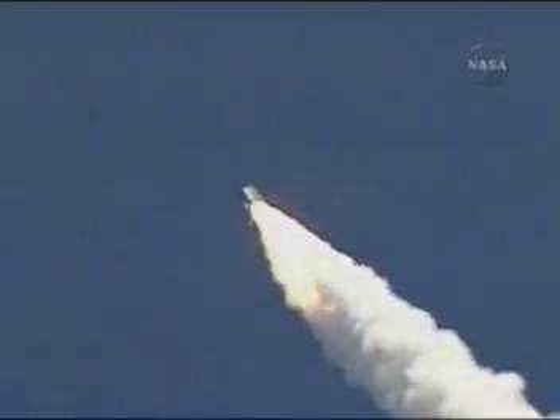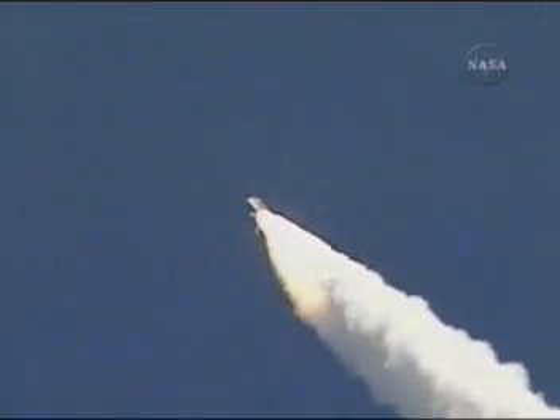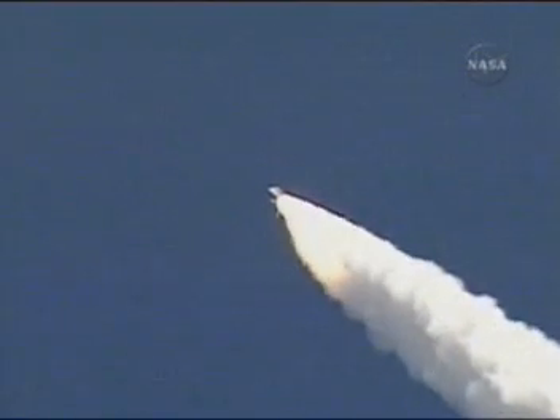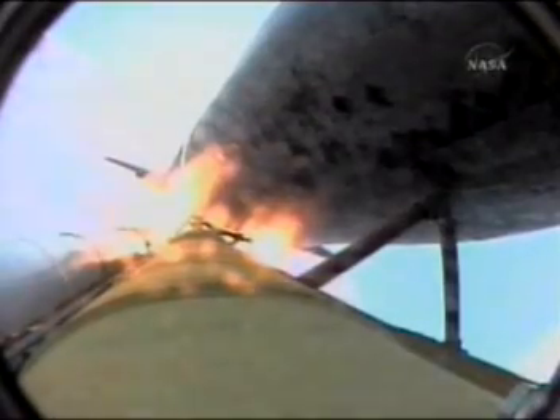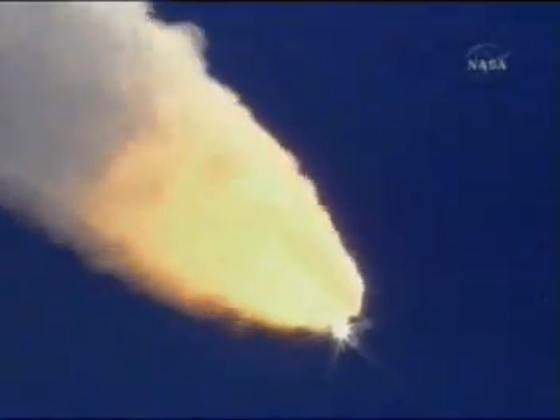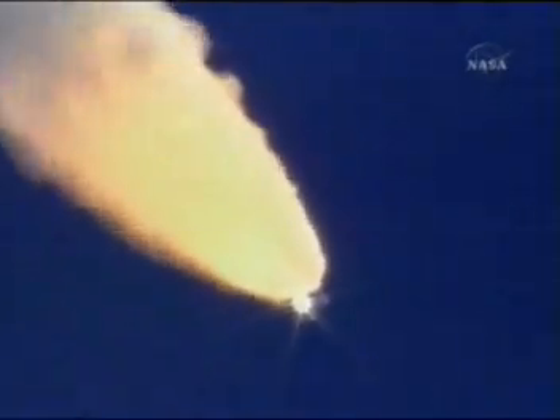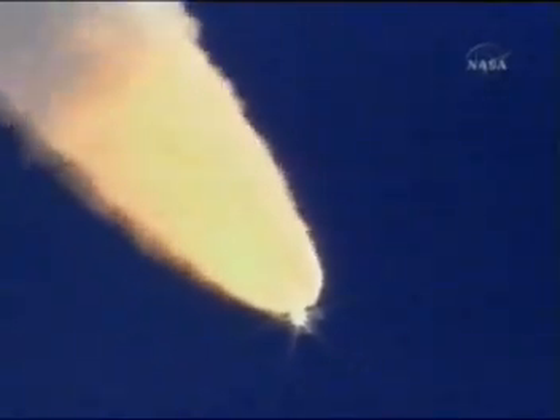Fifty-seven seconds into the flight, engines beginning to rev up. Standing by for the throttle up call from Capcom Steve Frick. Discovery, Houston, go at throttle up. Go at throttle up. The throttle up call acknowledged by Commander Steve Lindsey. Discovery Houston, it's expected data hits, it'll clear shortly.